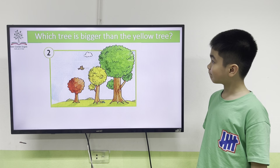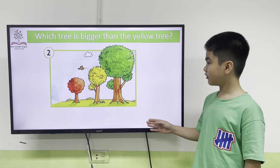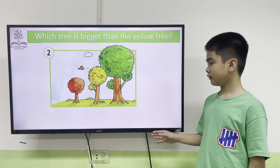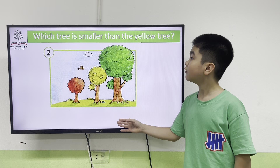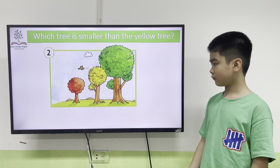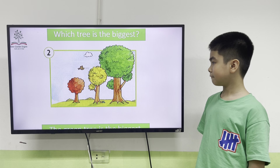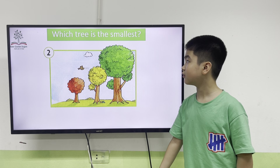Which tree is bigger than the yellow tree? Which tree is smaller than the yellow tree? The orange tree is smaller than the yellow tree. Which tree is the biggest? The green tree is the biggest. Which tree is the smallest? The orange tree is the smallest.